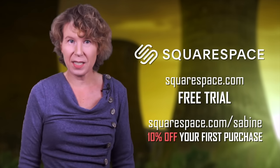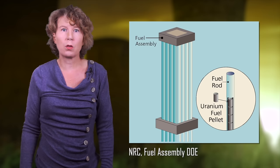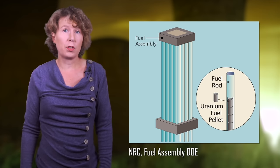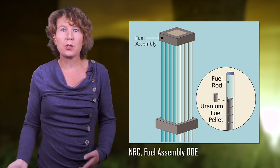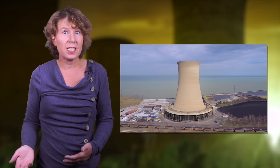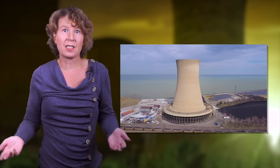Almost all existing nuclear power plants run with uranium. The uranium is formed into small pellets, which are then sealed into metal tubes called rods. A bundle of such rods forms the core of a reactor. In the reactor, the fuel rods are exposed to neutron radiation, which starts a controlled chain reaction. This generates heat, which evaporates water, which spins turbines, which creates electricity.